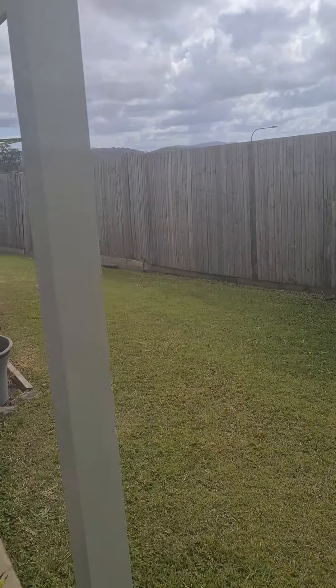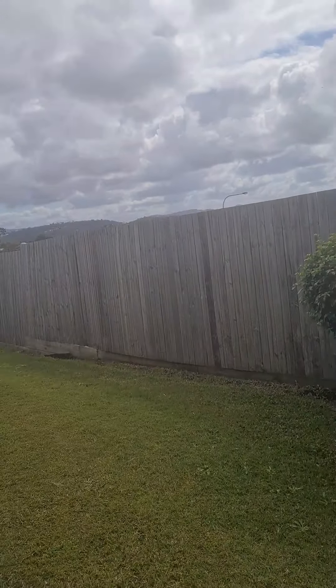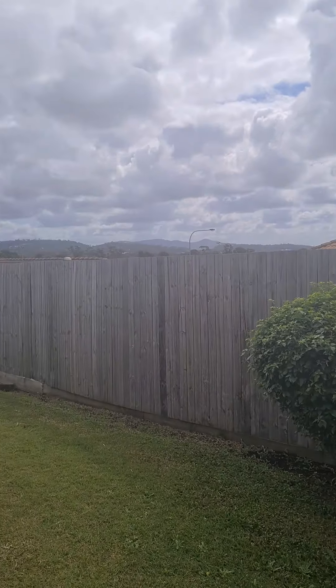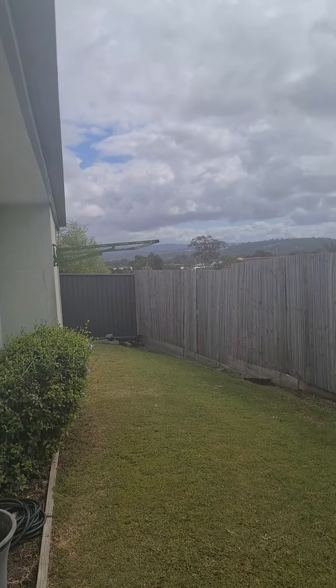Back under the entertainment area — as you can see, you've got no one looking in on you, with nice hinterland views in the distance.